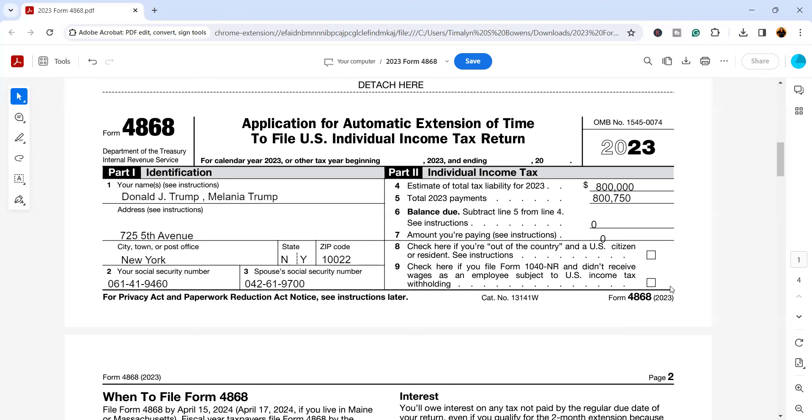There are three ways to get this to the IRS. First, if you go online to IRS.gov, go to payments, and select to make a payment for 2023 before the deadline, choosing for it to go towards an extension, that will automatically extend your time to file your tax return by six months, making your new deadline October 15th.